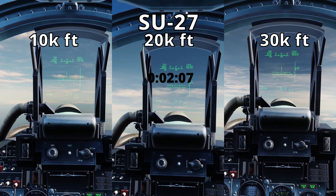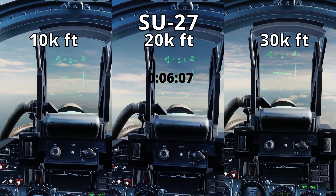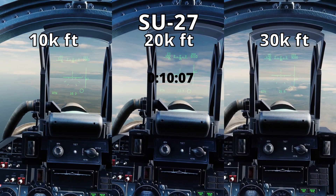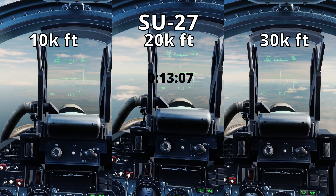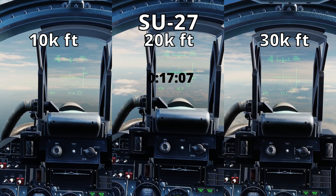G'day everyone, Tabs here again with another acceleration test. It'll be the same conditions as the 1,000 foot test from last time, but this time I'll do the test at three different altitudes with the same seven jets. You're currently watching the Su-27 Flanker's acceleration runs, just for an example of how much the time varies between altitudes.